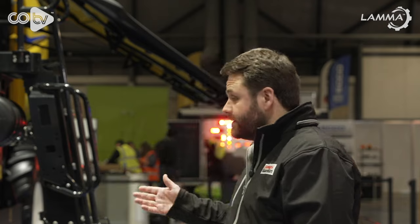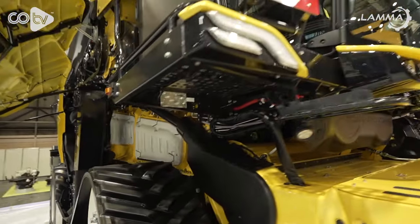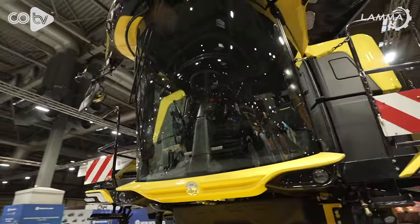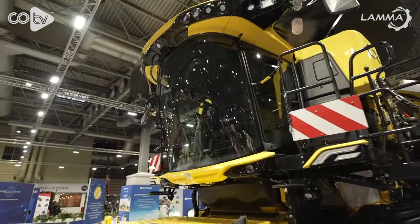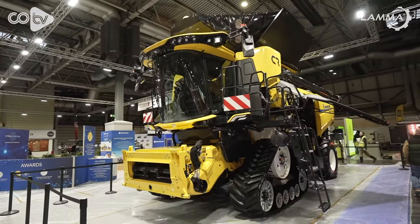On the CR11 behind us — your new combine — this is the largest combine New Holland has ever built. Yes, and it's probably the most expensive project we've ever undertaken. This machine is ground up — what percentage of this machine is new? 95% of the parts on this machine have been created specifically for this machine.